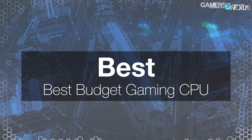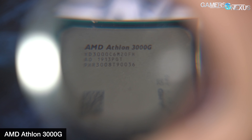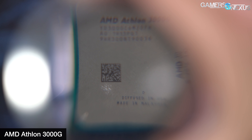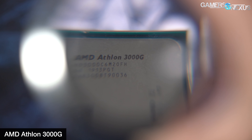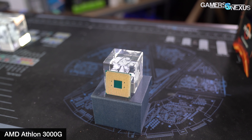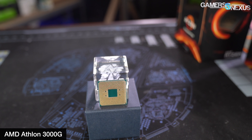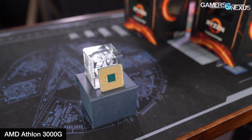Our next award is for Best Budget Gaming CPU — and when we say budget, we really mean ultra budget. This one goes to the $50 Athlon 3000G. AMD's cheapest installment in the Athlon line in a while has recently arrived. The Athlon 3000G isn't a strong performer, but it fits in the 'good enough' category compared to its price point. We'd recommend this CPU for anyone trying to build a gaming PC for under $500 or even $450, though we wouldn't recommend relying on its integrated graphics — it's very weak. This CPU shines best when used in conjunction with a cheap dedicated GPU for gaming workloads.